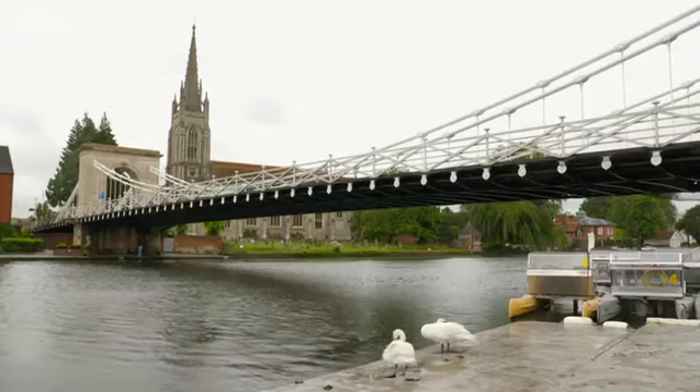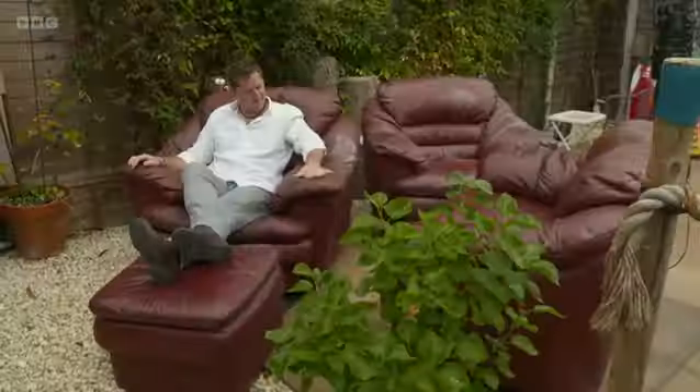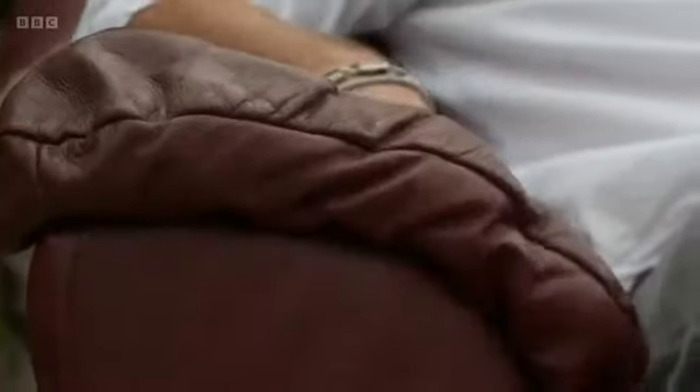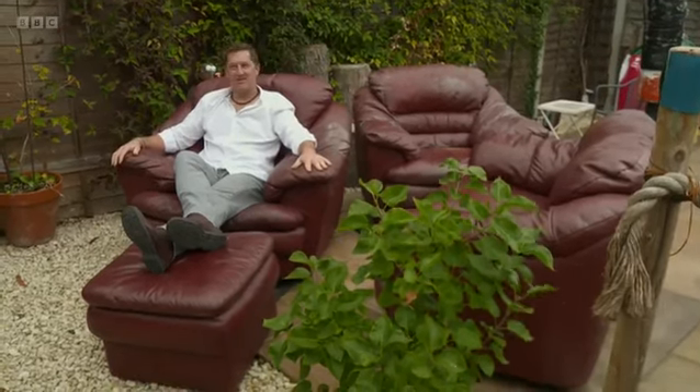Away from the recycling centre in the Georgian market town of Marlow, bag boffin Neil is sitting down on the job. Don't get too comfy, Neil — JJ's hoping you can transform this lot. So what do you think? It's nice leather, but there's a load of damage to it. Now to go and find my scissors.